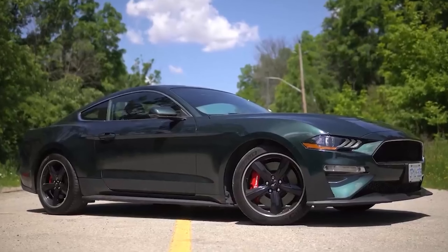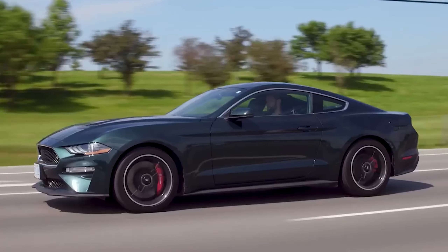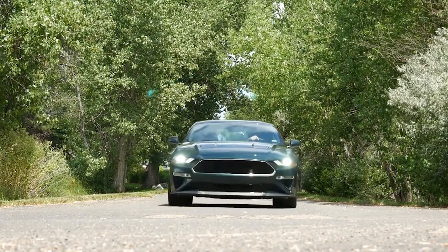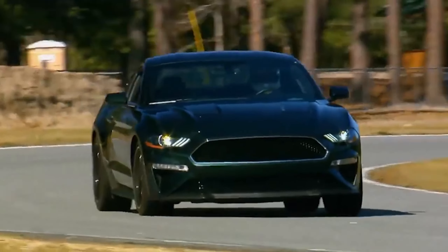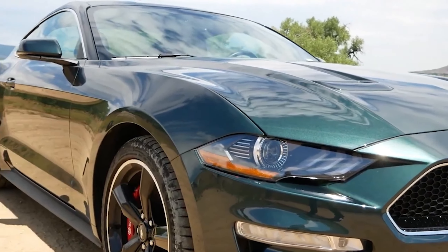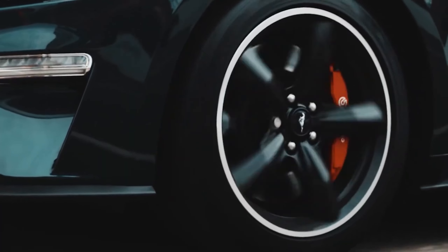Introducing the Ford Mustang Bullitt. In 1968, the iconic movie Bullitt hit the screens, featuring a memorable 10-minute chase scene with a dark green Ford Mustang. Fast forward 50 years, and Ford decided to celebrate this cinematic milestone with the new Mustang Bullitt, inspired by the famous car from the film.